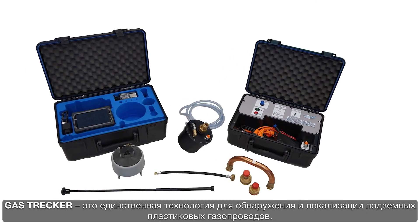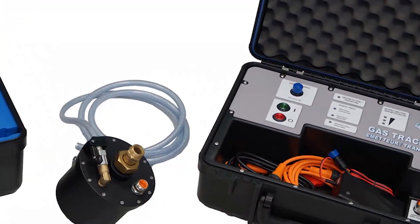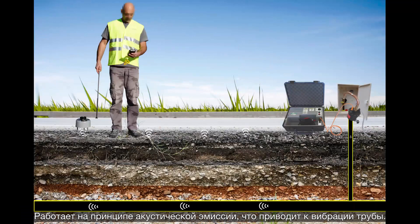The gas tracker is the ideal tool for detecting and locating buried polyethylene gas pipes. It is perfectly appropriate to gas networks operated at low or medium pressure. The gas tracker uses the principle of acoustic emission in the gas network, causing the pipe to vibrate.